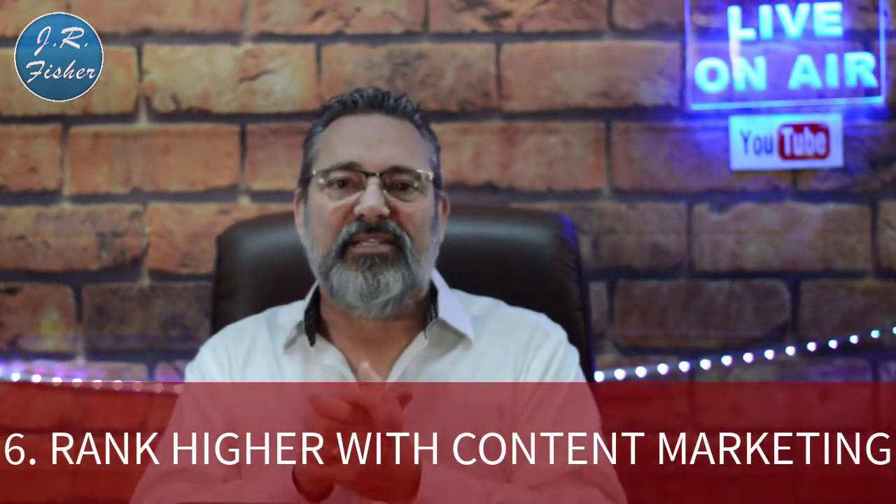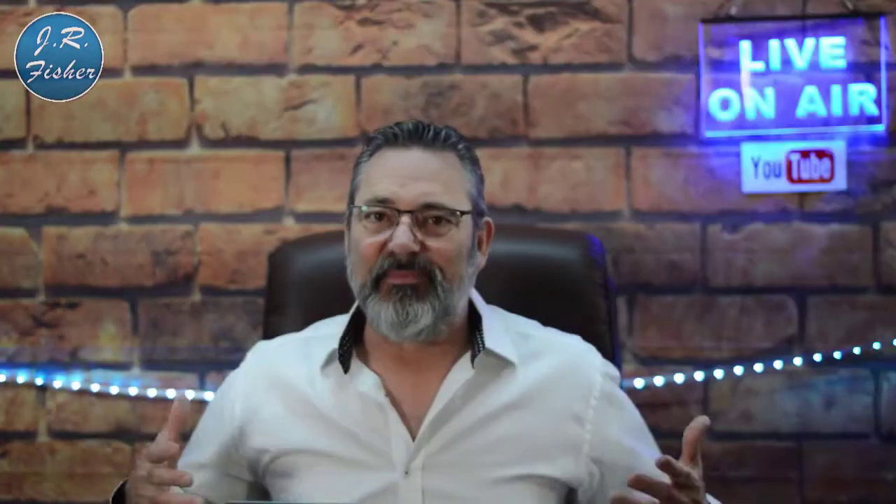Step six: rank higher with content marketing. As a Shopify store owner you want to sell products, but first you have to serve the consumer. For example, if you have a snow skiing website, create articles like 'Best Ski Slopes in America' or 'Best Ski Slopes in Europe.' People will come for that article, and since they're already at your site, they'll end up buying your products. Content is super important — don't just sell, provide value.